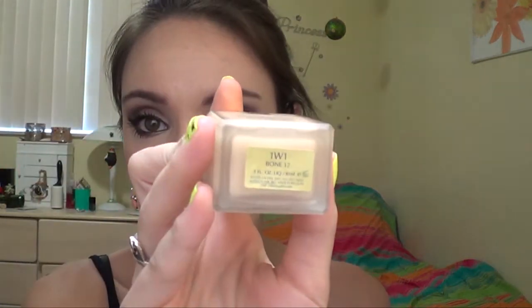For those wondering, I'm in the shade 1W1 Bone 17. I did go to the Estee Lauder counter a while ago and a lady put foundation on my face. I told her I wanted a yellow-based one, but she said it would be too light for me. I really didn't think so, and sure enough the sample she gave me was about 10 shades darker than my skin tone — it was horrible. I should have just got what I wanted.